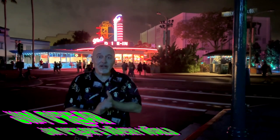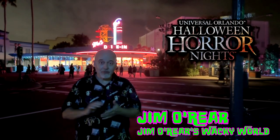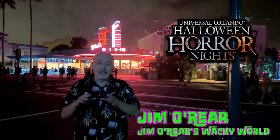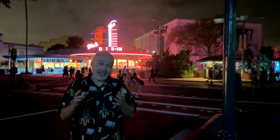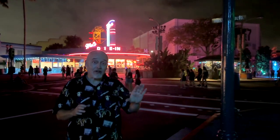Hello friends, it's Jim O'Rear. Welcome back to Jim O'Rear's Wacky World. We are out here at Universal Studios Halloween Horror Nights once again, and we're gonna take a look at another scare zone. This is Swamp of the Undead, and it's a really dark scare zone at night. I'm gonna try my best to catch some of it, and I'll also show you some in the daylight so you can see what it looks like. Come take a look at Swamp of the Undead.